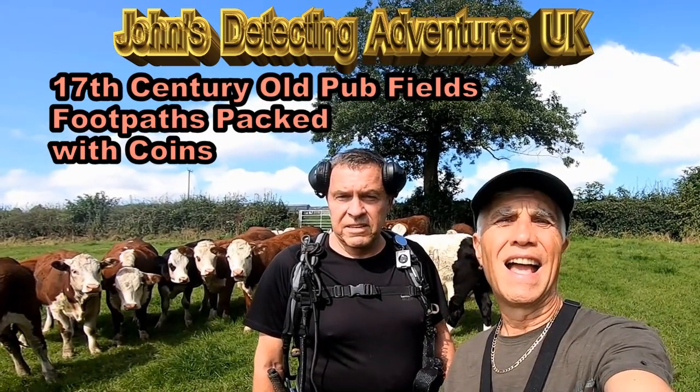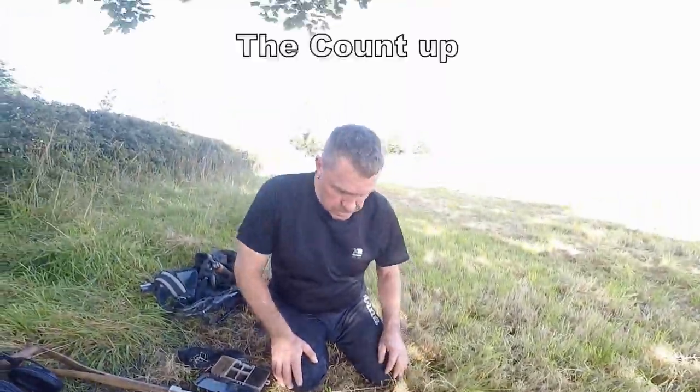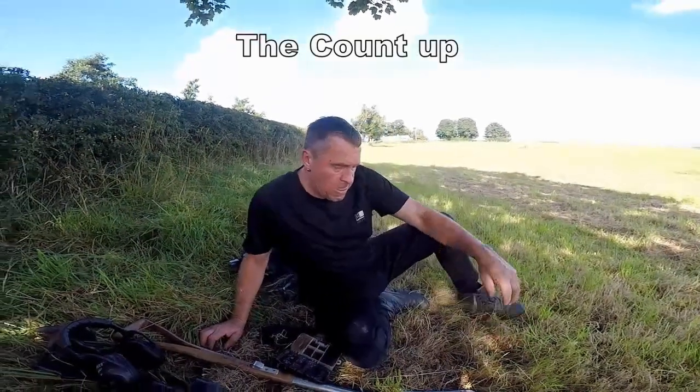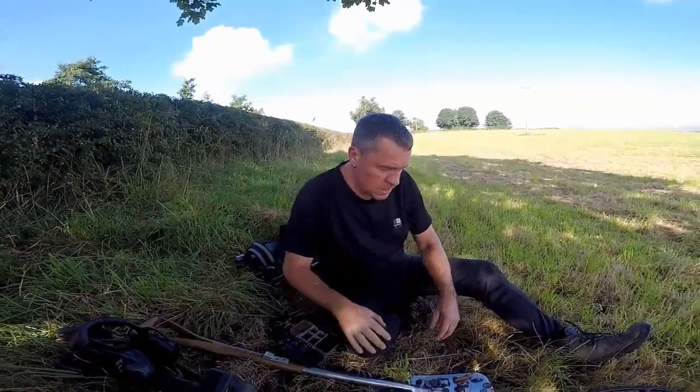Victoria coinage, silver and various other artefacts — this is what Steve has found so far. We've just gone through a few days, just having a quick 10 minutes before we go back on again, aren't we Steve?